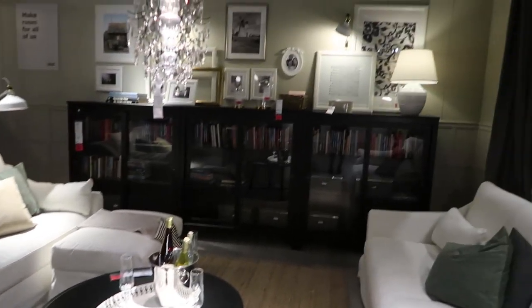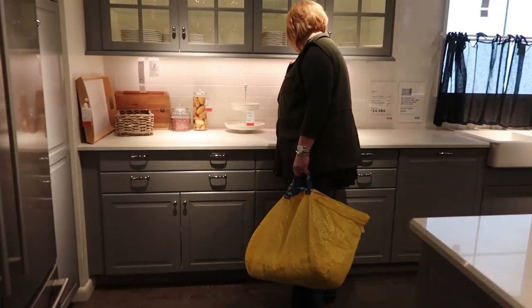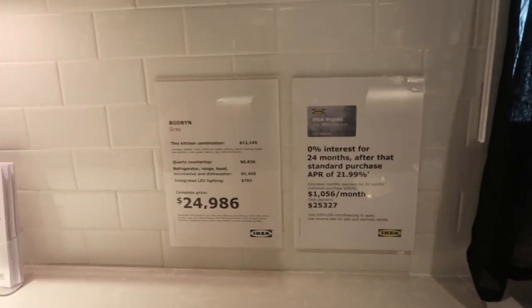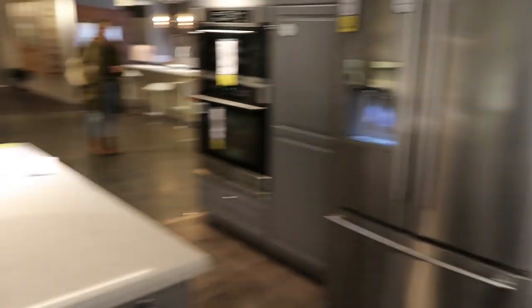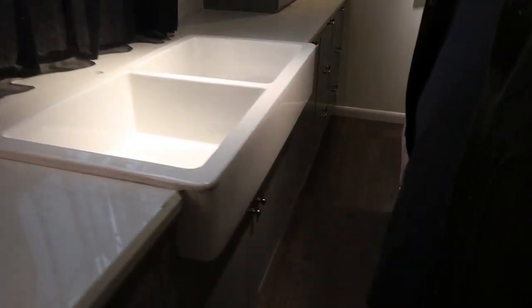I really like those. This is pretty cool. It is a quartz countertop — $25,000. It's only $1,000 a month, Rachel. Look at this sink for $200.